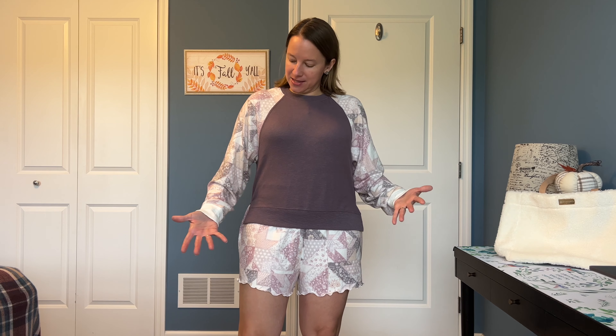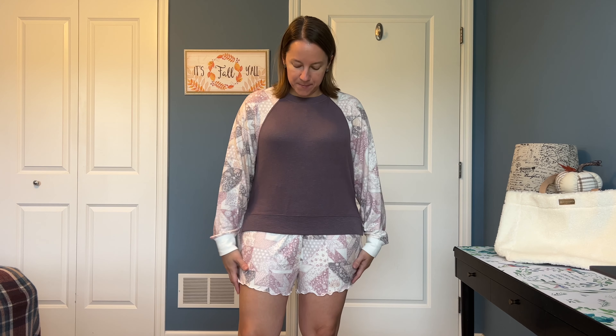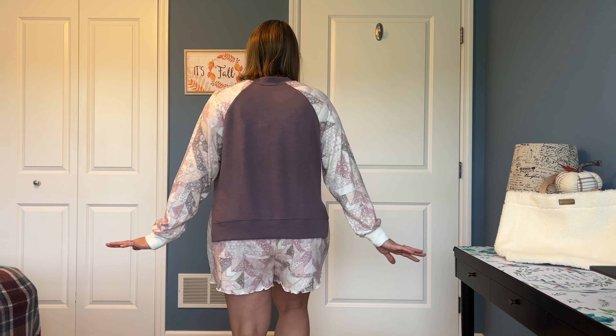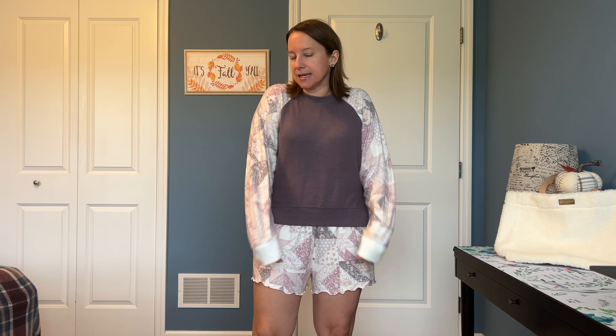I couldn't resist trying on the pajama set first — I love this. This is my style. I could wear this all day Saturday and Sunday and be completely happy. Super soft. I think the top could work with jeans too — how would anyone know it's a pajama top? It's just a very comfortable top that fits really nicely. The waistband on the shorts is perfect; I love the stretch. I probably could go down a size but I think the stretch fits perfectly. The sleeve length is great too — it's a little loose so you can tuck your hands in and be super cozy.